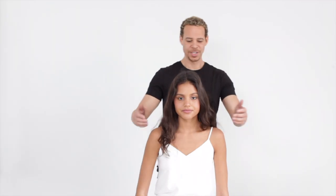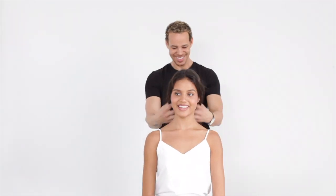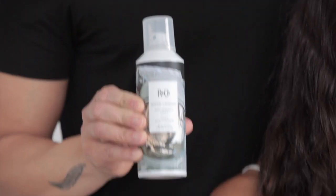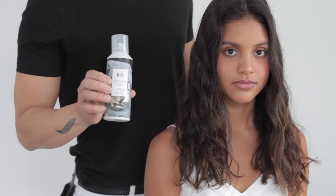First I want to introduce you to David Reed. He's an ArnCo educator and he's going to show us how to use Moon Landing on Micaela. She's got fantastic hair — it's a little bit frizzy, a little bit wavy. So he's going to blow dry it straight and use Moon Landing to protect it from the humidity.